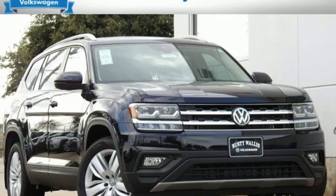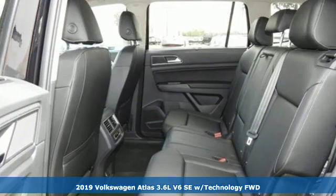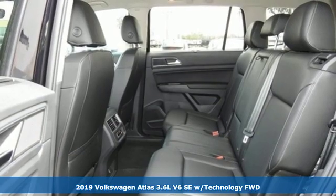Here's a new 2019 Volkswagen Atlas. Enjoy every drive in a Volkswagen.